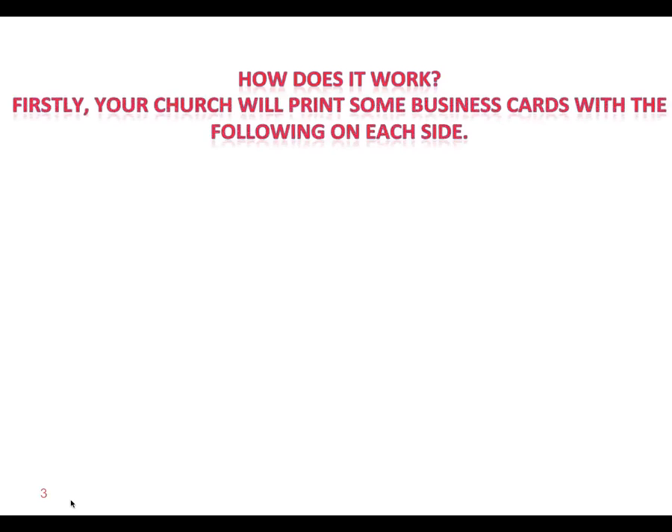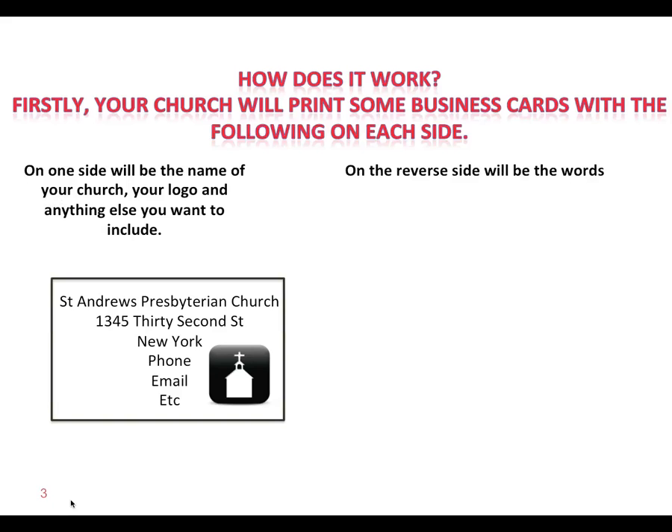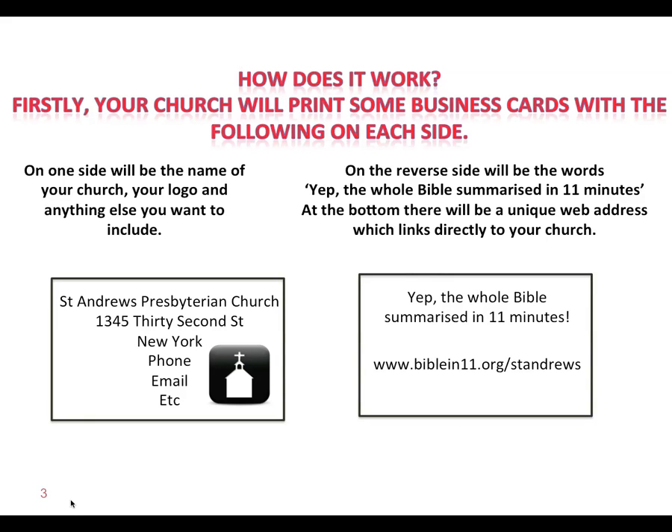How does it work? Firstly, your church will print some business cards. On one side will be the name of your church, your logo, and anything else you want to include. On the reverse side will be the words: the whole Bible summarized in 11 minutes. At the bottom, there will be a unique web address which links directly to your church. After the forward slash will come the name of your church, making it unique for you, so the website looks as though it's just for you and you alone.